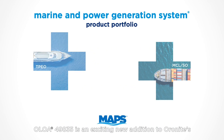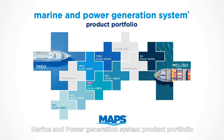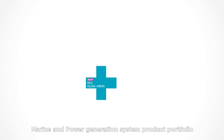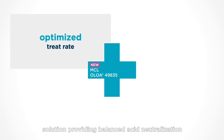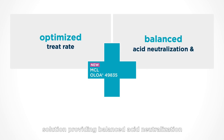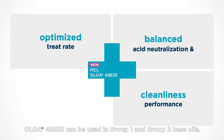Aloha 49835 is an exciting new addition to Auronite's marine and power generation system product portfolio and is Auronite's recommended cost-effective additive solution providing balanced acid neutralization and cleanliness performance. Aloha 49835 can be used in Group 1 and Group 2 base oils.